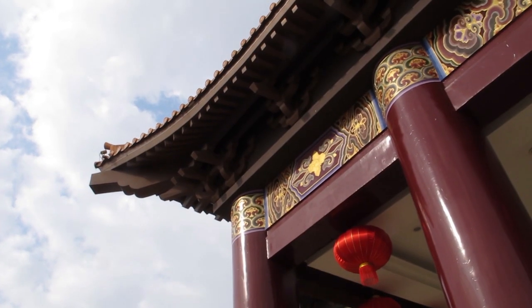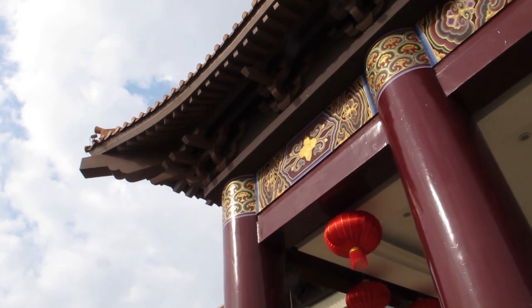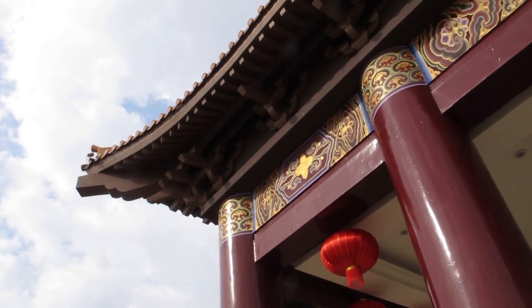Ni hao. Good morning. We are heading to the Phokosan Buddha Museum. It is one of Taiwan's largest Buddhist organizations.